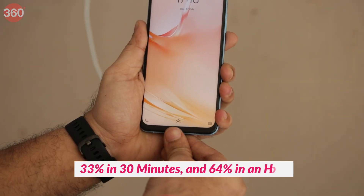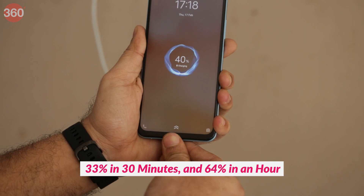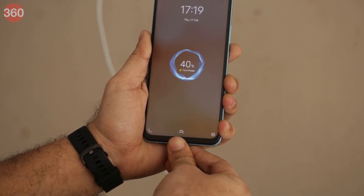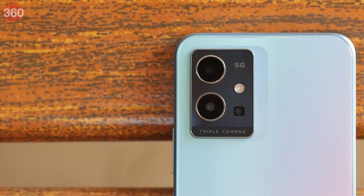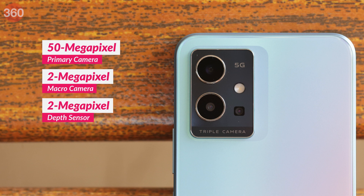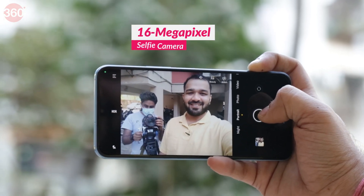The supplied charger got the phone to 33% in 30 minutes and 64% in an hour, taking around an hour and a half to charge completely. The Vivo T1 5G sports a triple camera setup consisting of a 15MP primary camera, a 2MP macro camera and a 2MP depth sensor. For selfies, it has a 16MP shooter.